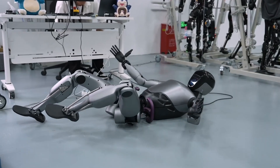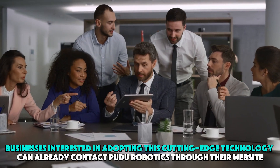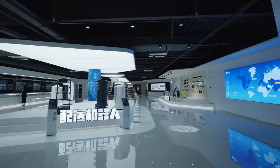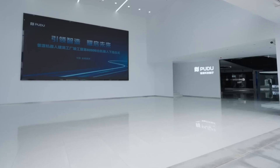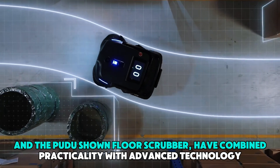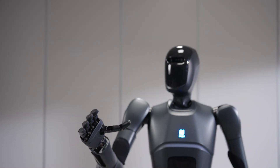Unlike many tech prototypes that remain experimental, the D9 is fully developed and ready for commercial use. Businesses interested in adopting this technology can already contact Pudu Robotics through their website, with order placement expected to be available soon. Earlier innovations like the D7 and the Pudu Shone Floor Scrubber combined practicality with advanced technology, but the D9 represents a major leap forward, offering capabilities that could revolutionize industries.